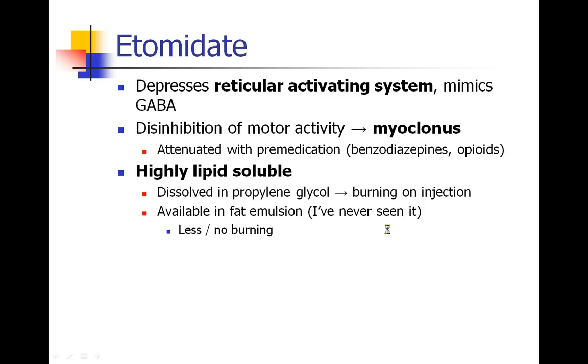Etomidate acts at the reticular activating system and also seems to mimic GABA, which is an inhibitory neurotransmitter. We see a lot of myoclonus — it's probably the most common side effect of etomidate. We see almost seizure-like activity when etomidate is injected, and giving benzodiazepines or opioids prior to induction attenuates this side effect.